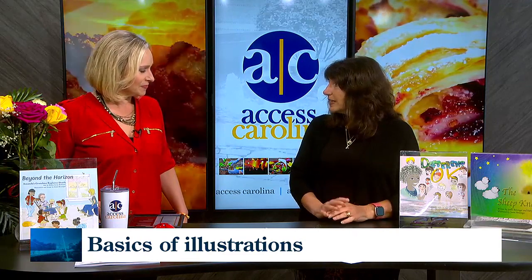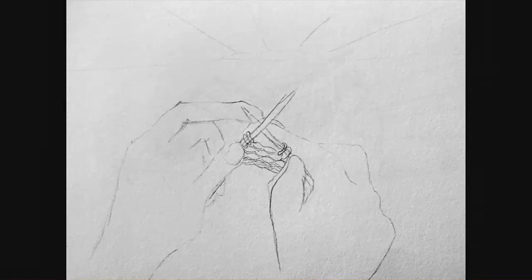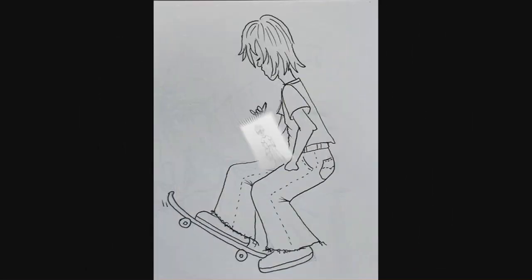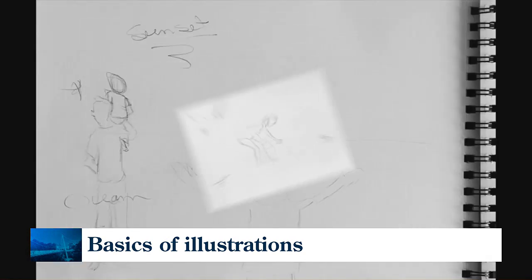The first thing is getting to know the characters a little bit, and a lot of that had to do with Honeywell, who wrote this book, Beyond the Horizon, and her just filling me in on some of the vision that she had for the characters in it. And we're looking at that right there — the book you illustrated, Beyond the Horizon.